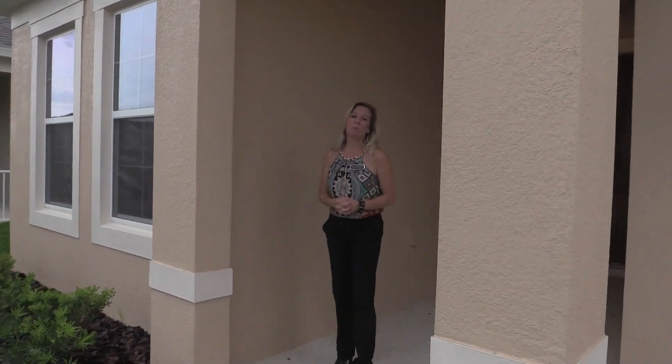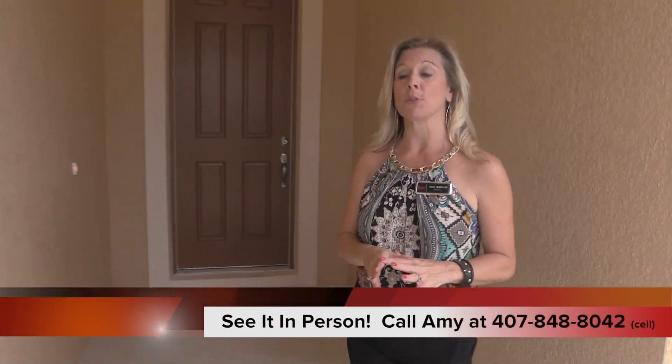Hi everybody! It's Amy with Heart & Home Orlando, and today we are out here in Apopka, Florida at a K. Hovnanian community called Hilltop Reserve.